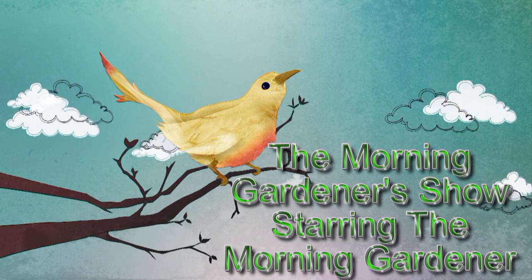Starring in the Morning Gardener Show. Here he is, ladies and gentlemen, yours truly, the one and only, the Morning Gardener.